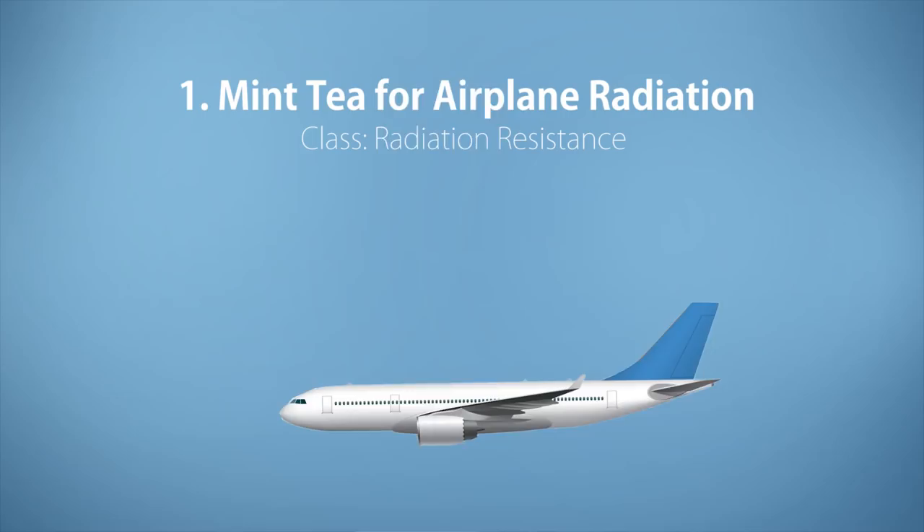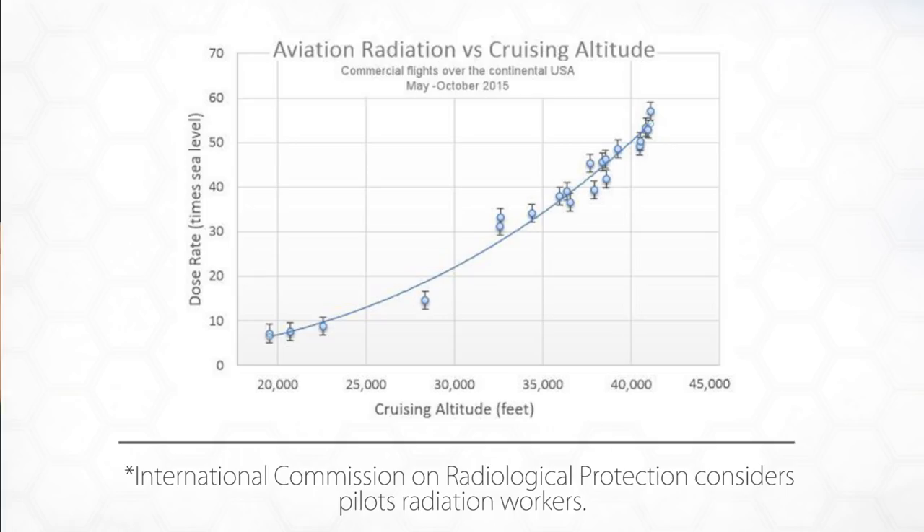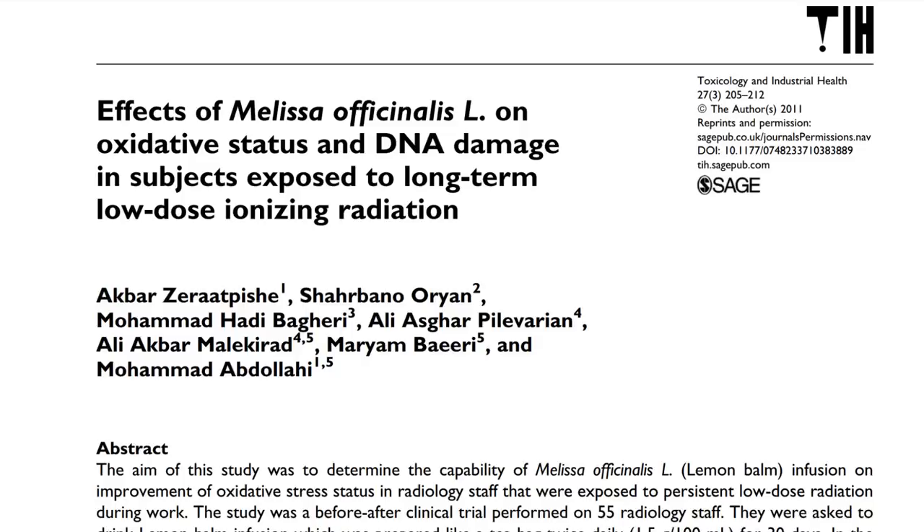Number one is my Mint Tea Airplane Radiation Hack. This is my favorite travel hack. A lot of people aren't aware that when you're flying in a jet plane, particularly, you're flying at an altitude that's so high that there's less atmosphere, and more radiation from the sun can get through, and that radiation — like high amounts of any radiation — can do some DNA damage. Obviously, we're not talking about handling nuclear waste levels of radiation, but still something you'd want to avoid. Thankfully, from a study from the Journal of Toxicology and Industrial Health, an infusion of Melissa can help reduce that damage.